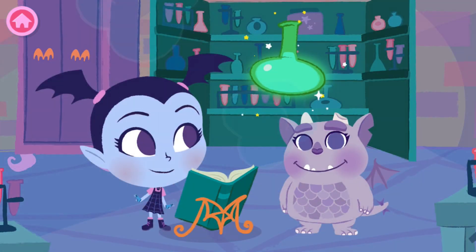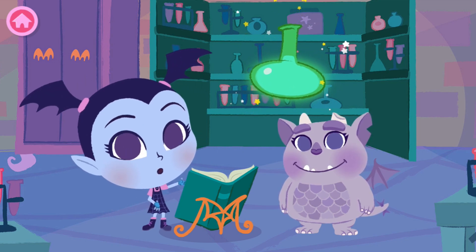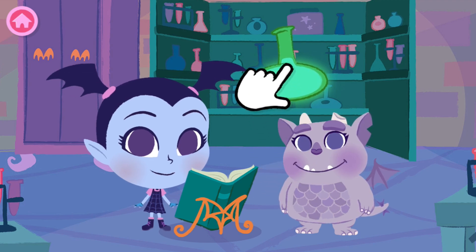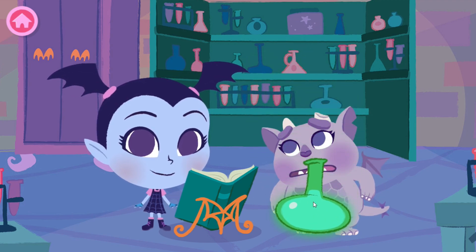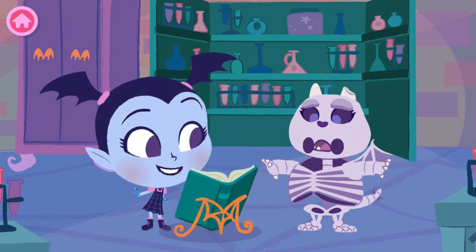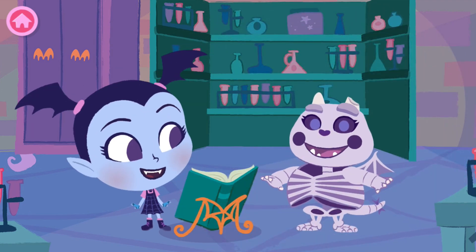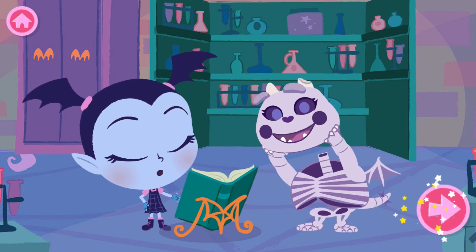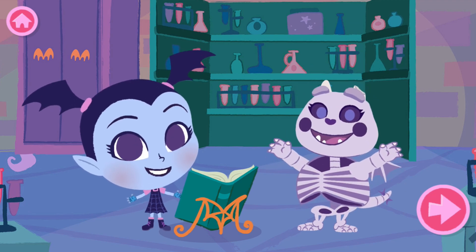Fantastic! We've created a new potion. I wonder what this potion does. Give it to Gregoria and see. Oof! That is bad. That's howlerific. What a perfectly spooktacular potion. Let's make another one.